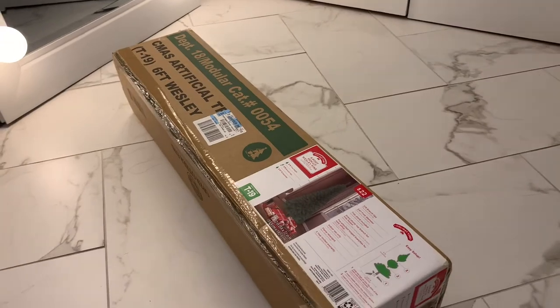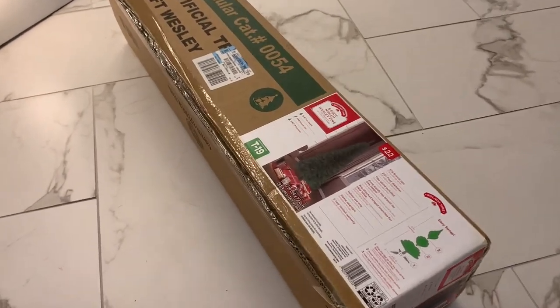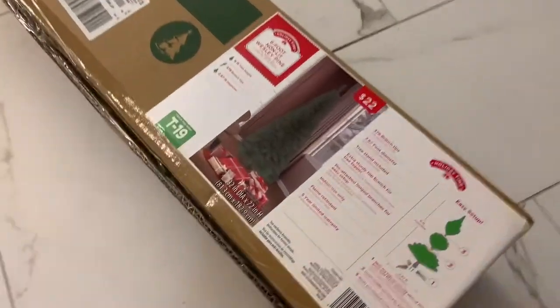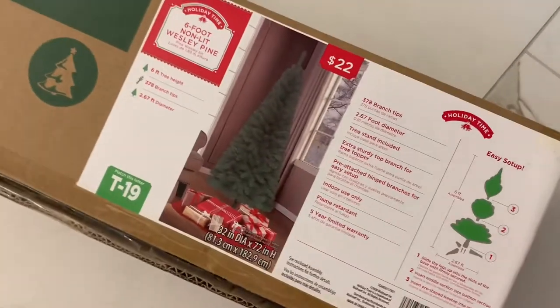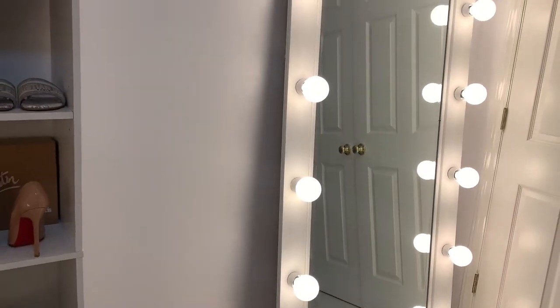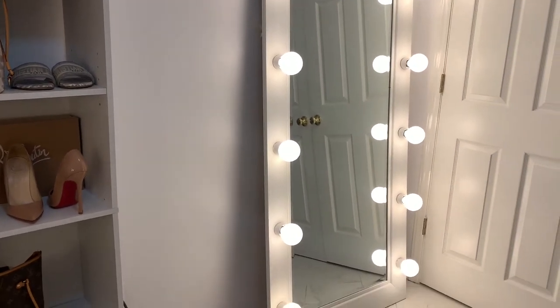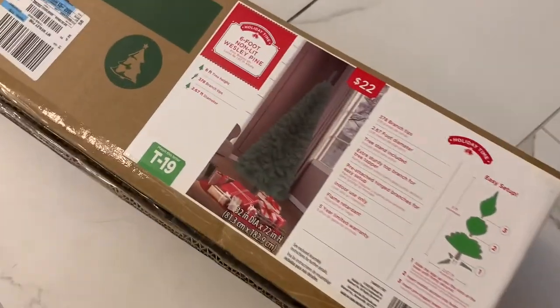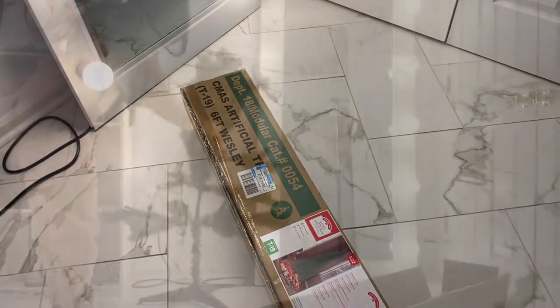You guys, I'm so excited — I got my tree from Walmart! This is just the tree I'm going to have here in my beauty room. I'm not going to decorate it or anything — I just want to put some lights on it and have it sitting right there so when I do my sit-down videos you guys can see it in the background. And it was only $22. Let's go ahead and do that right now.